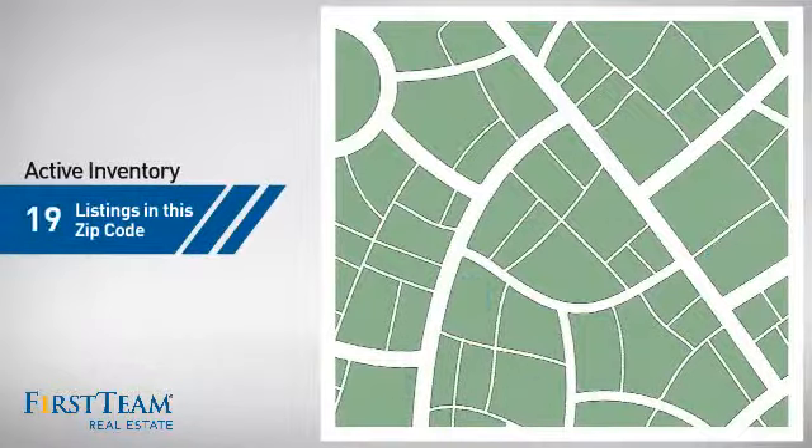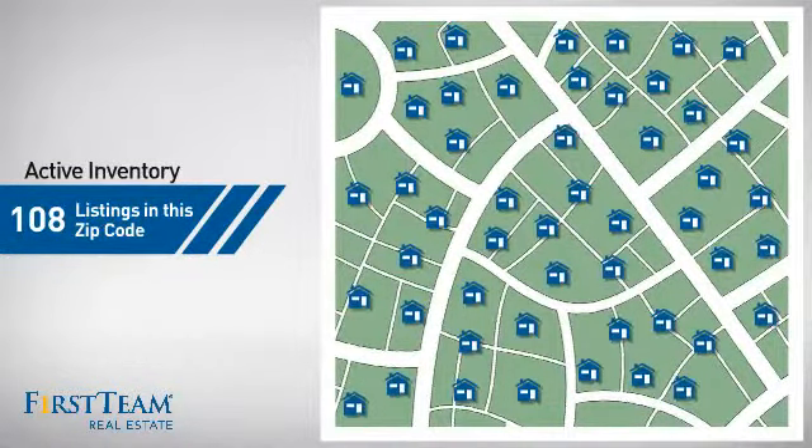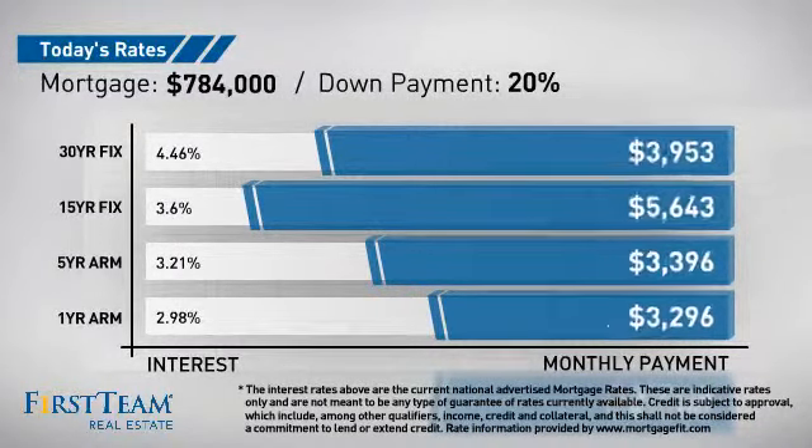Wondering how it stacks up against the competition? There are now just under 110 homes on the market within this zip code. If you're thinking about getting a mortgage for this property, you could be looking at these options with regards to current interest rates and monthly payments.